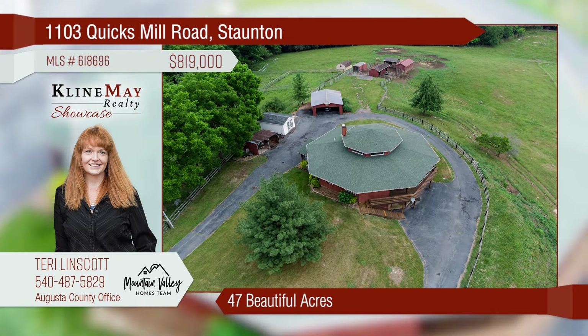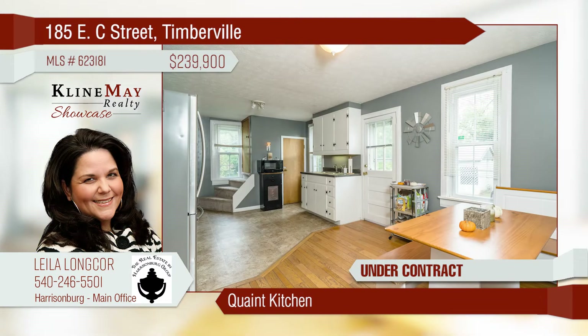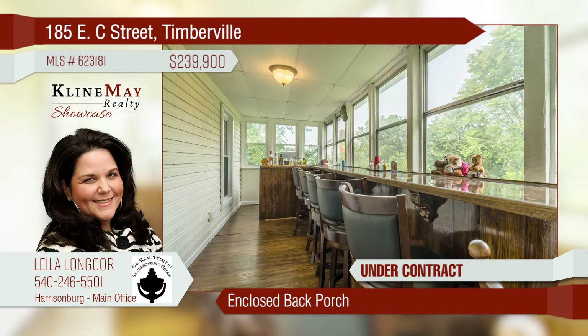Don't forget the 47 beautiful acres and million-dollar views. A charming and updated farmhouse situated on almost an acre adjoining the river. The kitchen shines with that old-world charm. Entertain and enjoy the views from your back porch bar. The backyard is fully fenced for your pets and children.